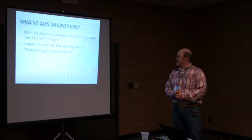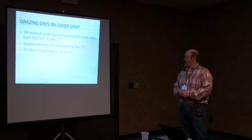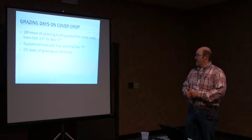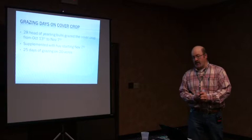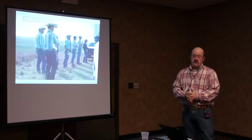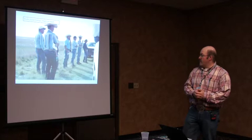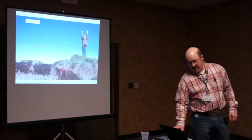In 2014, we grazed 28 yearling bulls from October 13th to November 7th on the cover crop. Then we started supplementing. Maybe we wouldn't have had to, but we had our bull sale November 22nd, so we were trying to get the bulls in good sale condition — we supplemented for 25 days while they could still go out and graze the cover crop and also come in to eat hay. In September, the North Dakota Grazing Coalition came to our place for a pasture walk with roughly 35 producers. This picture shows people on the pasture we did high-intensity grazing on, standing around talking and visiting about what we saw.